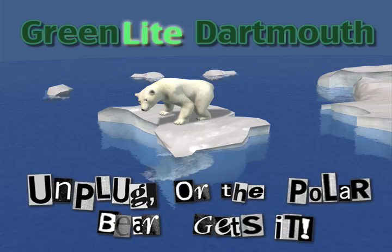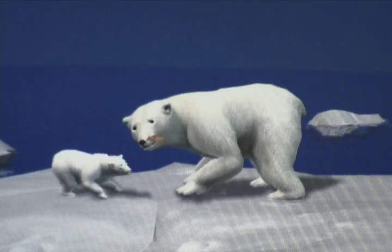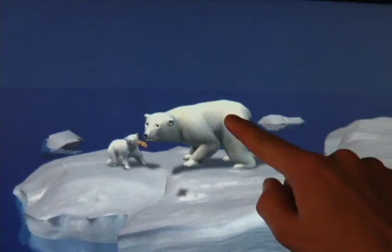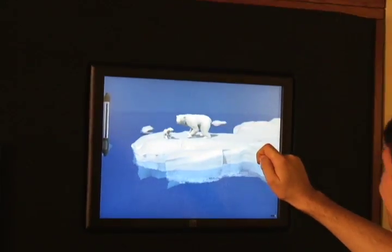This video shows our information visualization system for real-time energy use feedback using animation. Greenlight Dartmouth visualizes complex energy data in a dynamic, compelling, and meaningful interface. Our goal is to encourage people to change behavior in order to conserve resources.